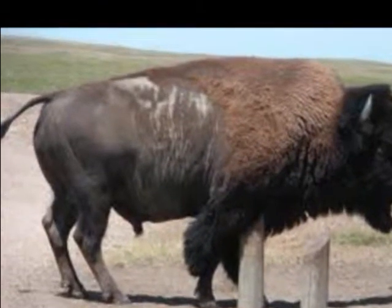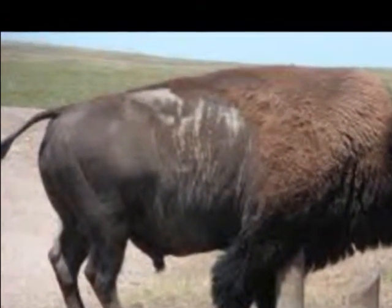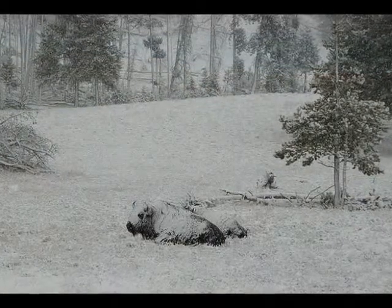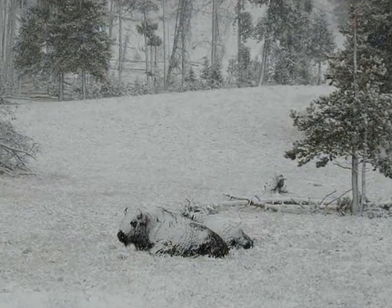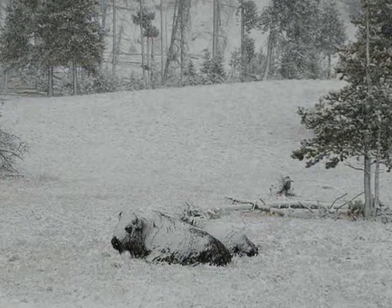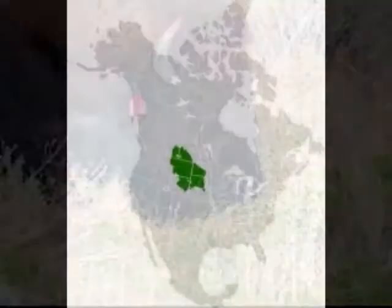Bison have tails that are two feet long. They use their tail as signals to other bison in order to tell them how they're feeling. The bison's thick winter coat provides insulation so effective that snow piles up on the animal's back and won't melt from the heat of their skin. The animals shed this thick winter coat in the springtime.